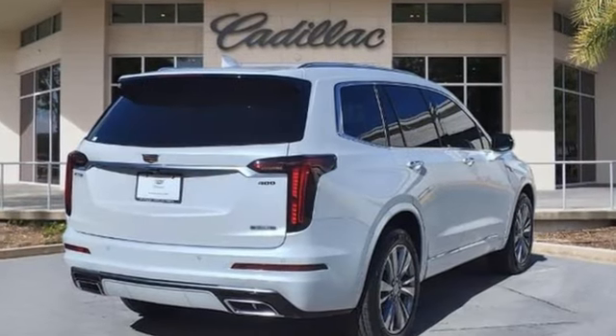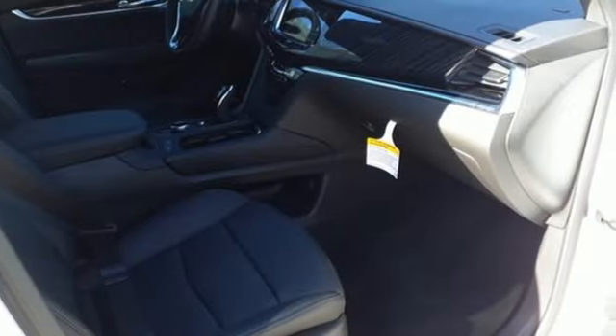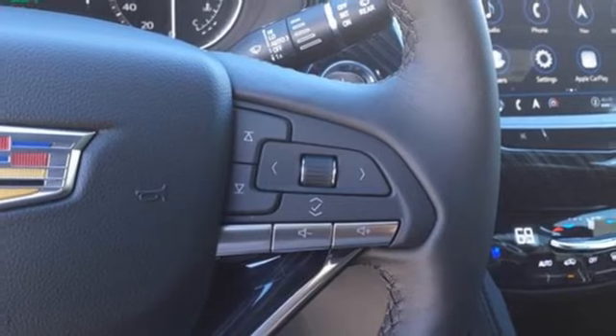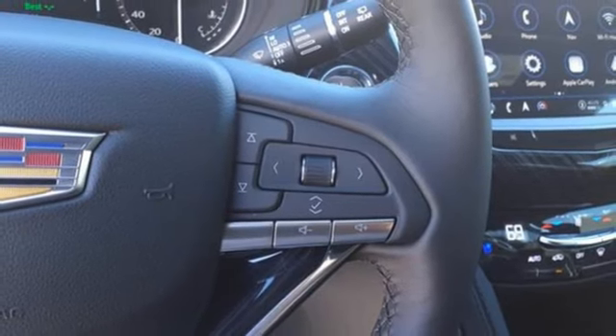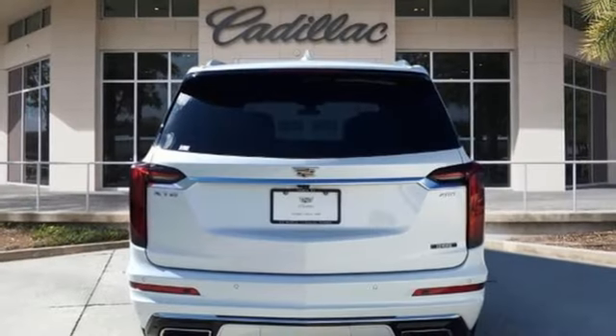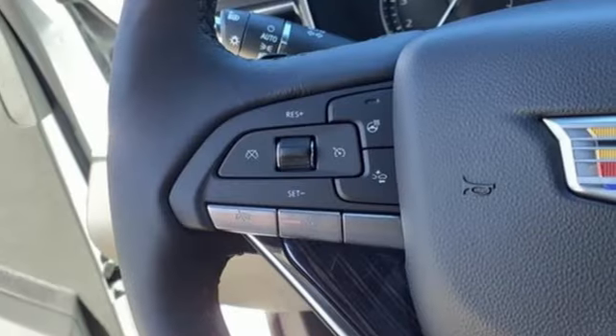V6 engine, gas pressurized shocks, integrated navigation system with voice activation, Wi-Fi hotspot, dual zone climate control, auto dimming rear view mirror, streaming audio, memory exterior door mirror settings, heated steering wheel, front and rear parking sensors, and heated and ventilated leather bucket seats.